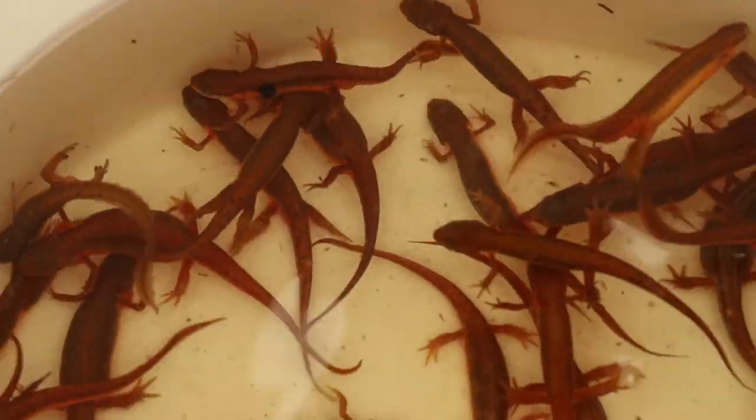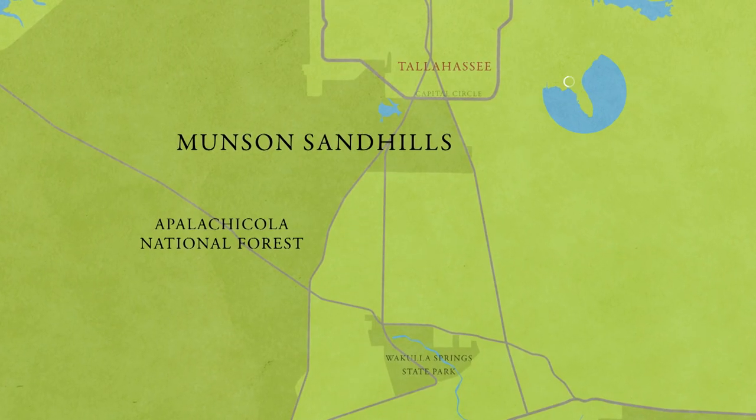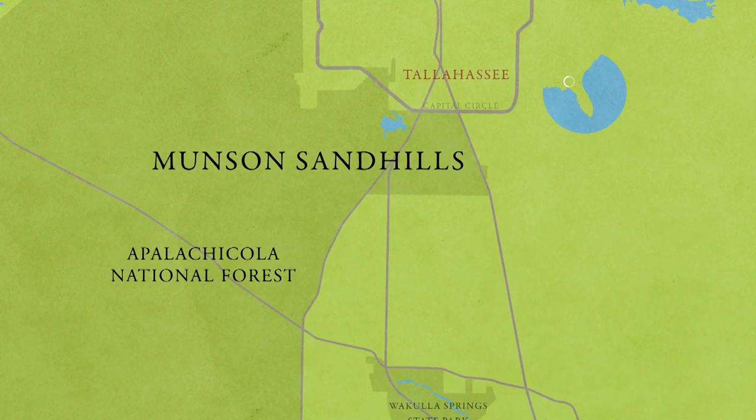Today was another fantastic release of striped newts back into the Apalachicola National Forest as part of the Striped Newt Repatriation Project. In the Munson Sandhills region of the forest, two striped newt releases show us how ephemeral wetlands can change over the span of a few months.